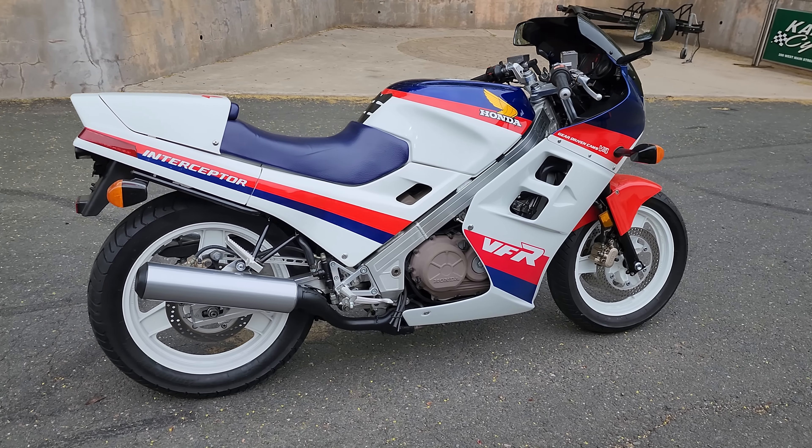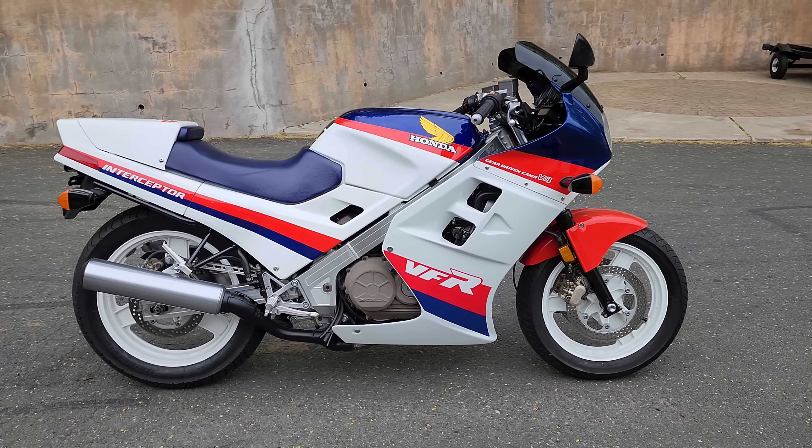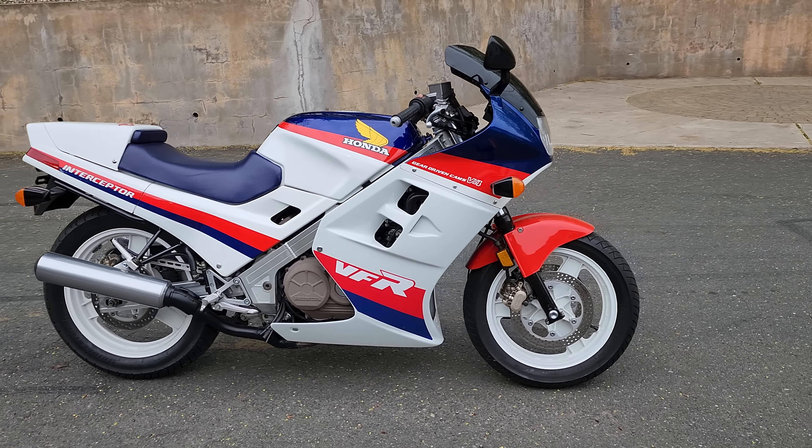Feast your eyes on another classic from the John Mayhee collection. This thing is an absolute dime piece. And like all the others, this one's been tuned to perfection here at Kaplan Cycles by none other than the Manic Mechanic, specialists in V4, V6, Straight 4, and Straight 6 Japanese motorcycles. This thing runs probably better than it did brand new in 1986. A true time capsule of a machine.